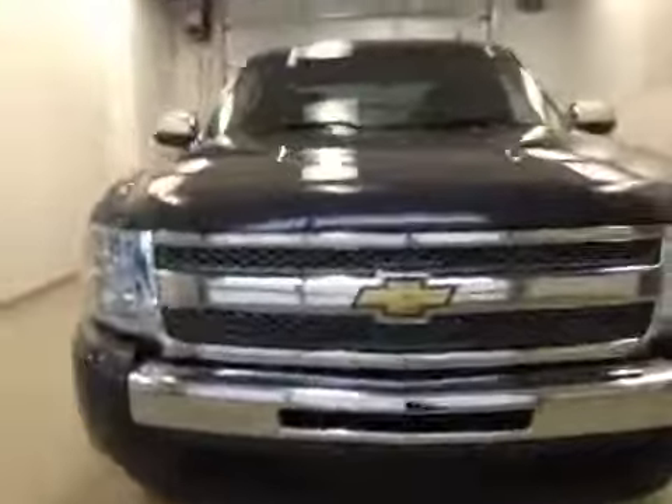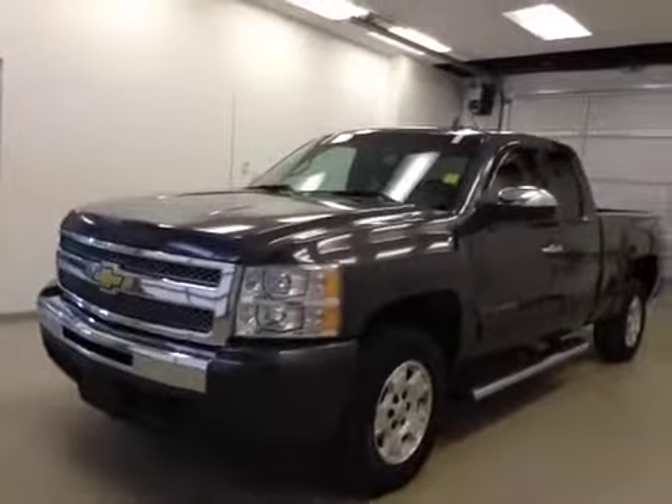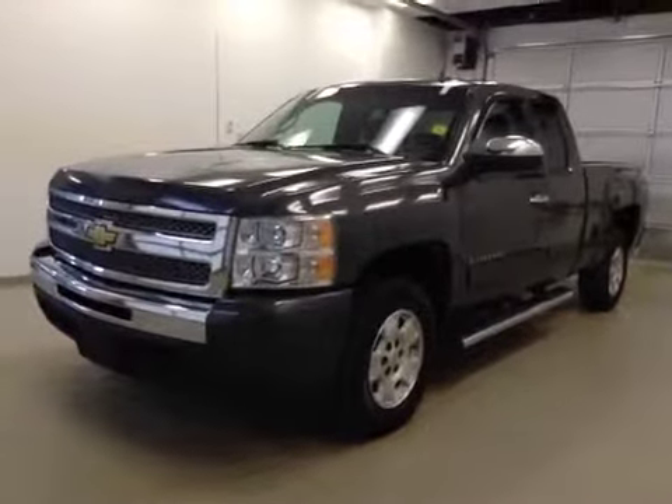Once again, that's stock number 133398, a 2010 Chevy Silverado 1500 extended cab, four-wheel drive. Exterior color is gray.